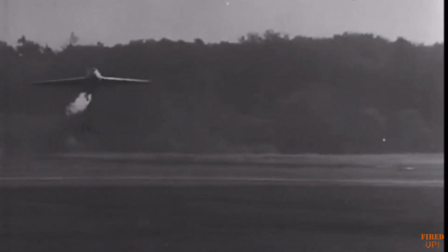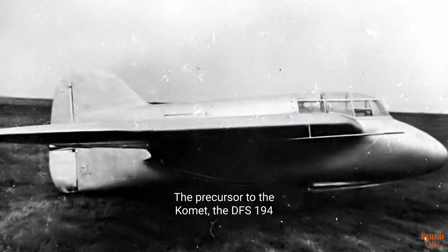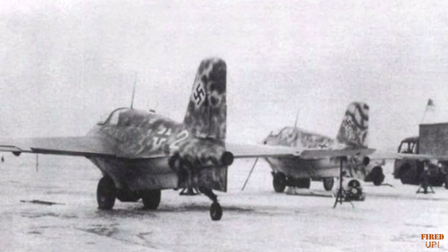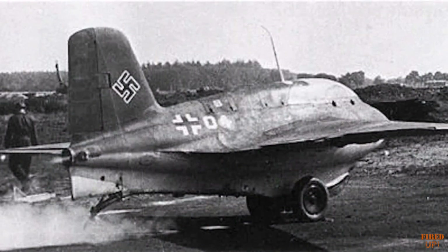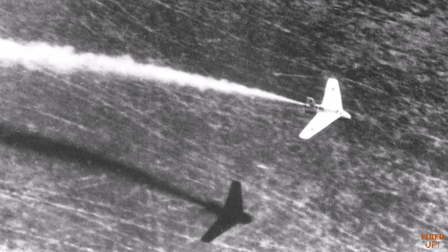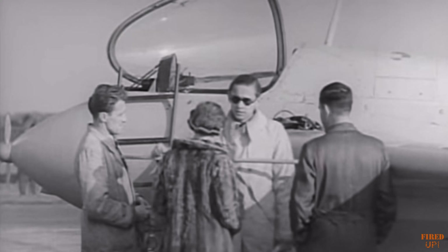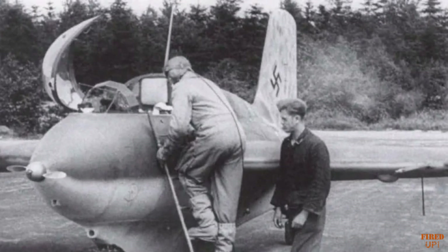The Komet came into operational use at a time when it was increasingly clear that defeat was certain. After a considerable development process, initially with a glider concept and two refinements to the design of the aircraft itself, the new Komets were assigned to Jagdgeschwader 400, having been previously experimented with by the test unit Erprobungskommando 16. Given the complexities of the aircraft, the extreme speeds and the inherent dangers of the fuel and landing method, highly skilled and experienced pilots were selected. These were under the command of the veteran Major Wolfgang Späte, and new tactics had to be devised to make the best use of such an unorthodox aircraft.